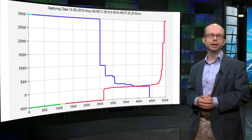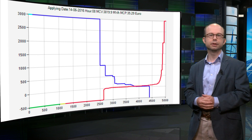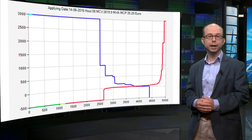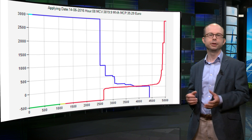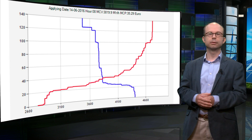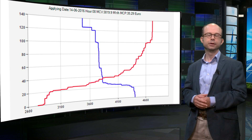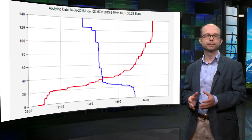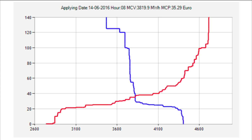This is an example of the supply and demand functions in the day-ahead market of the Amsterdam Power Exchange. Because some bids are really high, the area around the intersection of supply and demand is not very visible in this graph. Here you see the same functions around the area where they intersect. The red line indicates the supply bids and the blue line the demand bids. The market clearing price is determined by the intersection of the supply and demand functions — in this case, 35 euros and 29 cents.